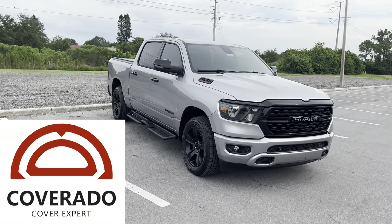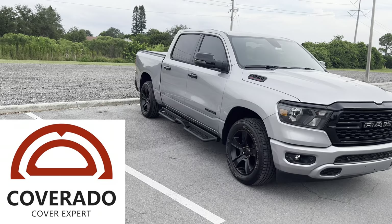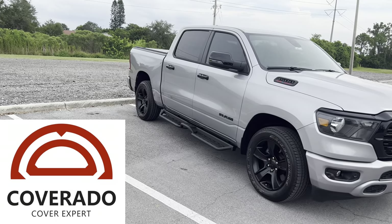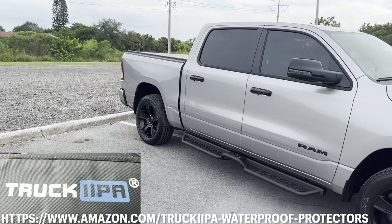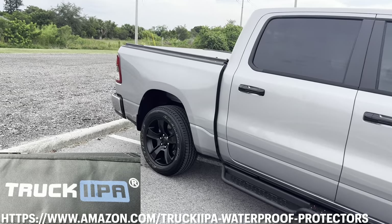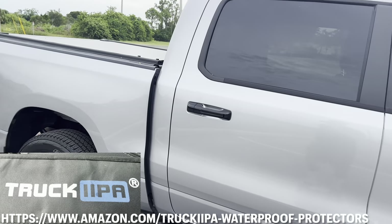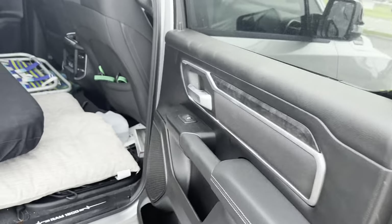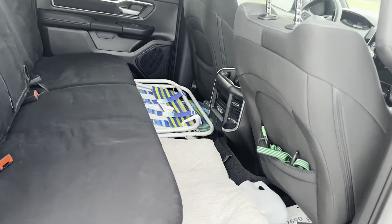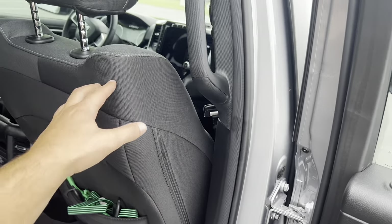Speaking of shoutouts, Sherry from Coverado seat covers is kind enough to sponsor this video and send a pair of their rear seat covers made by their partner brand, Truck IPA — or Truck Double IPA, not quite sure how you pronounce it. I'll leave a link and a picture of their logo in the description. Huge thanks to Sherry from Coverado for sending these over. These seat covers are only for the rear seats.